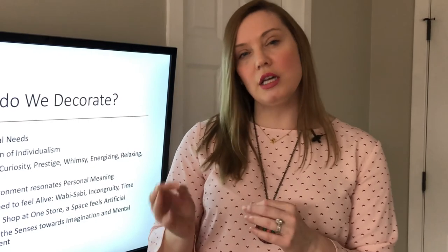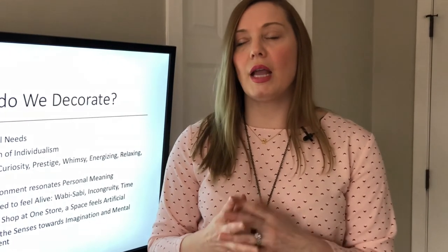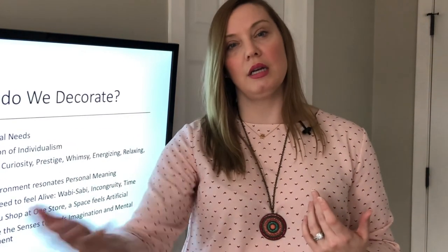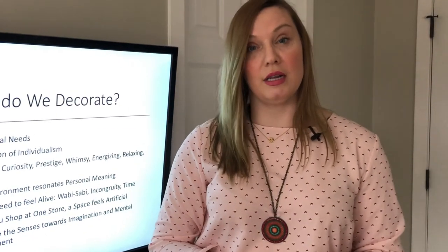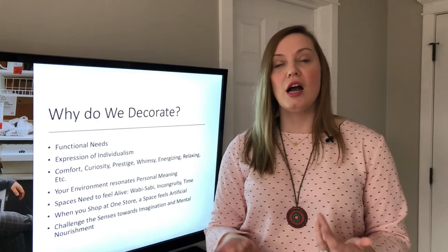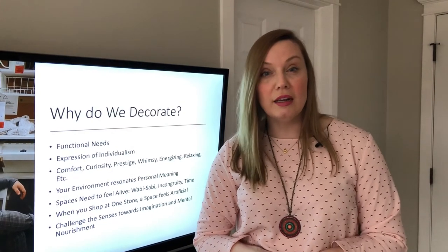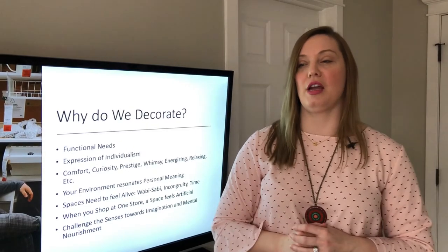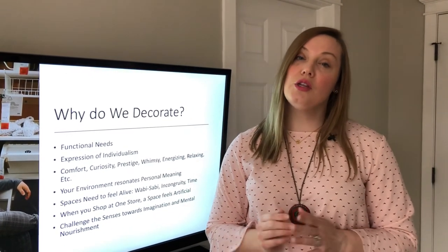Here's the deal: spaces need to feel alive. There's the Japanese principle of wabi-sabi — things feeling a little bit off, incongruity. And you can also see the progression of time in your environment. You might have a picture of your kid when they were three and they're now 17 — it's like a little time capsule. It's a beautiful thing.